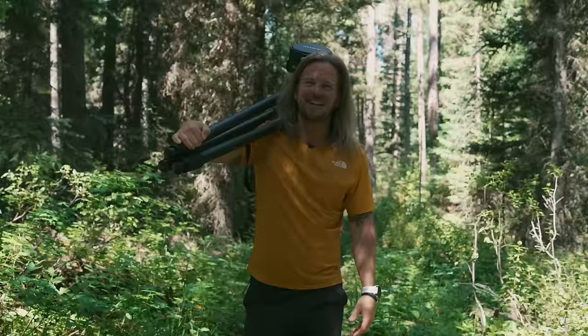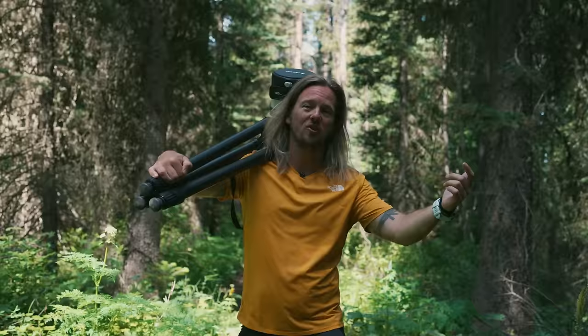Hey everybody, Nate Luby here. We are in the beautiful Grand Teton National Park. We shot some landscapes. Autumn just showed us how to photograph the moon. And I'm here now — we're gonna go find some wildlife. Let's get started.